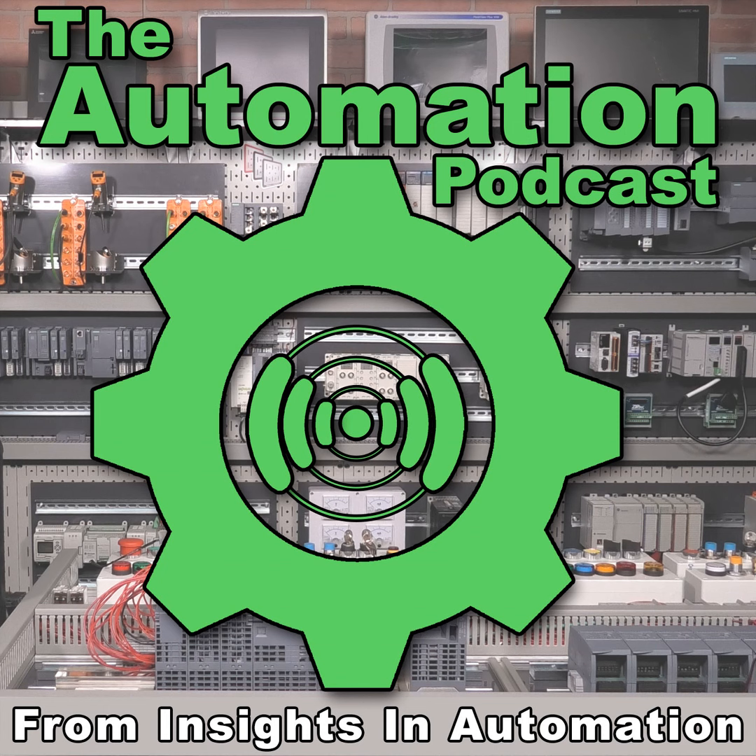Welcome back to the Automation Podcast. My name is Sean Tierney, and today on the show, I meet up with Dennis Gonzalez from ProSoft to learn all about their new Data Highway Plus and Remote I.O. to Ethernet gateway. Dennis, thanks for coming on the Automation Podcast.